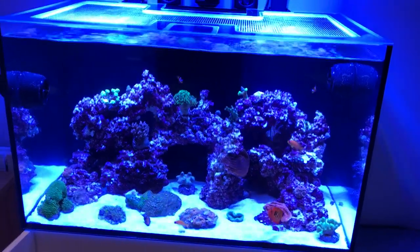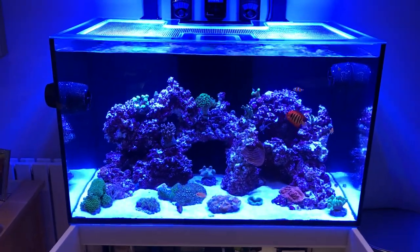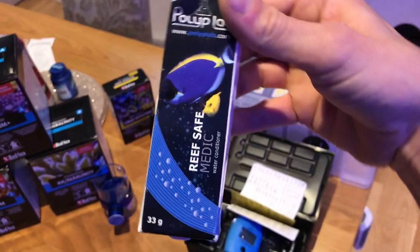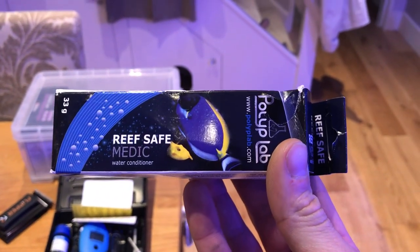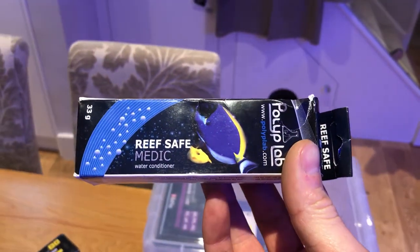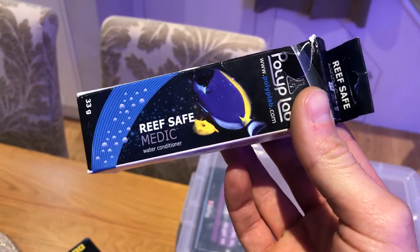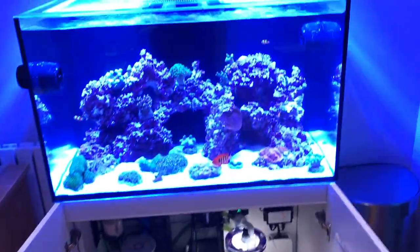I did buy a medication at the time. After speaking to a couple of people I bought the Polyp Lab Medic stuff. I was told that it's pretty good — it doesn't cure white spot or anything, but it's a good thing to add to the water and it does help with parasites. I haven't used it yet because it all went, so I'm just going to monitor things and see how it goes.